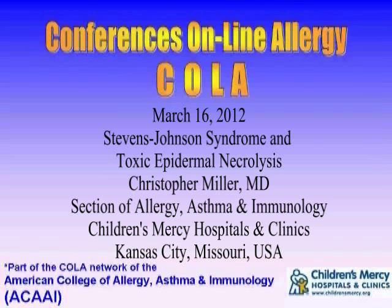You're listening to Conferences Online Allergy from Children's Mercy Hospitals and Clinics in Kansas City, Missouri. Today is March 16, 2012, and I'm your host, Dr. Jay Portnoy. Our topic today is Stevens-Johnson Syndrome and Toxic Epidermal Necrolysis. Our presenter is Dr. Christopher Miller, in the section of Allergy, Asthma, and Immunology at Children's Mercy Hospitals and Clinics.